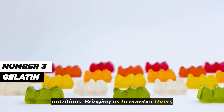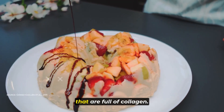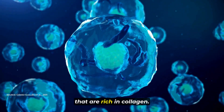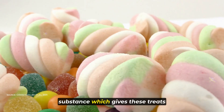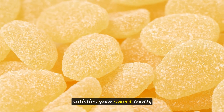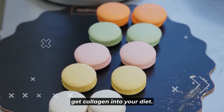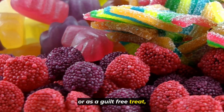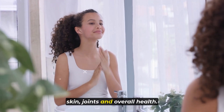Bringing us to number 3, gelatin. Foods like gummy candies or gelatin desserts are tasty treats that are full of collagen. Gelatin comes from animal tissues that are rich in collagen, processed to become a jelly-like substance which gives these treats their chewy texture. Eating these snacks not only satisfies your sweet tooth but also gives you an easy way to get collagen into your diet. Gelatin-based foods help support your skin, joints, and overall health.